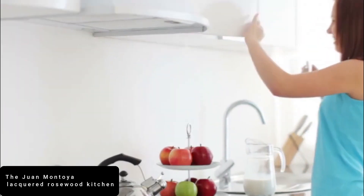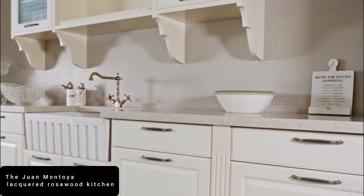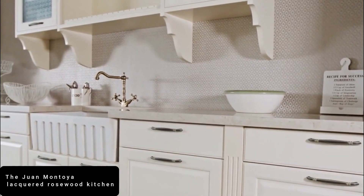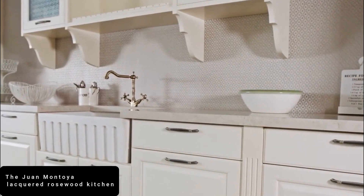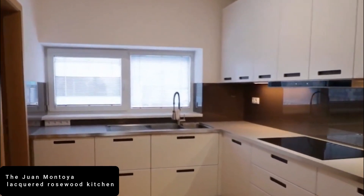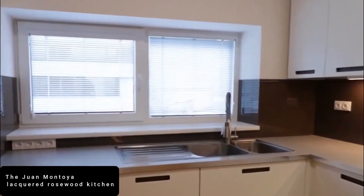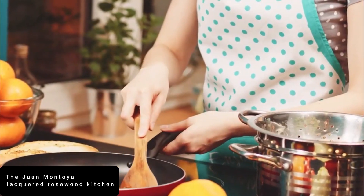Created by renowned interior designer Juan Montoya, it features gorgeous rosewood cabinets lacquered to a high sheen that stand out against the polished onyx counters and marble floors. Complete with two dishwashers, a thermador hob, and Sub-Zero fridge freezers, this New York kitchen has it all.